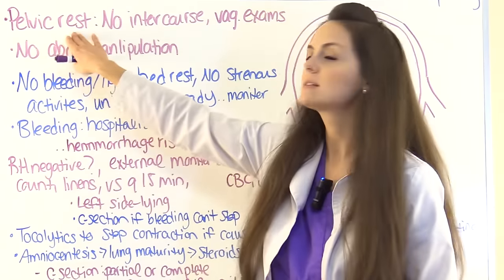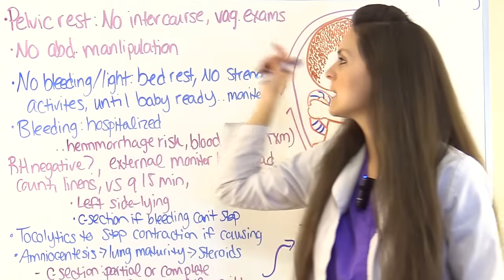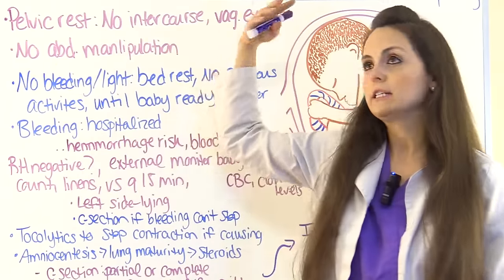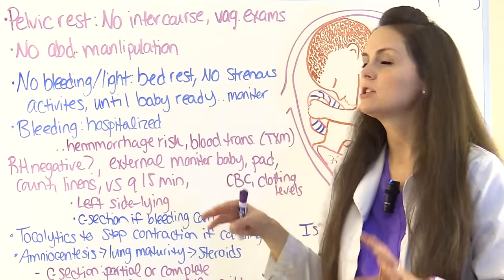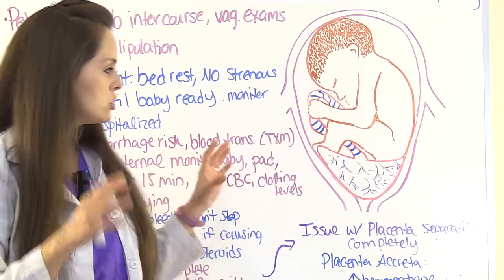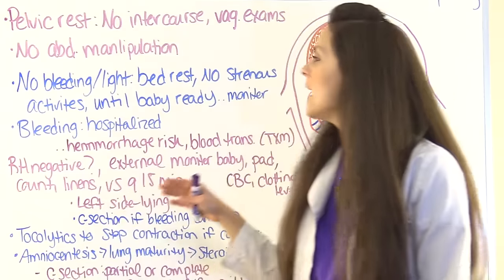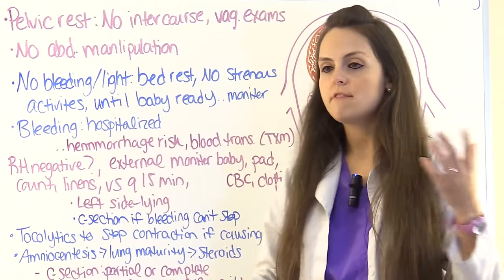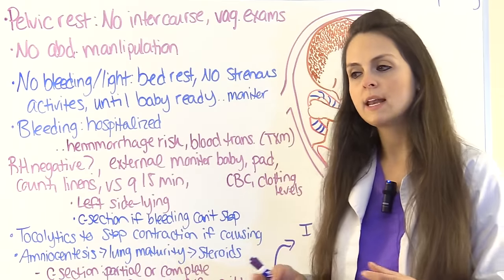For nursing interventions, pelvic rest is typically ordered. This includes no sexual intercourse, no vaginal exams, no douching, and no abdominal manipulation — we don't want to cause any further damage to the vulnerable placenta and risk hemorrhage.